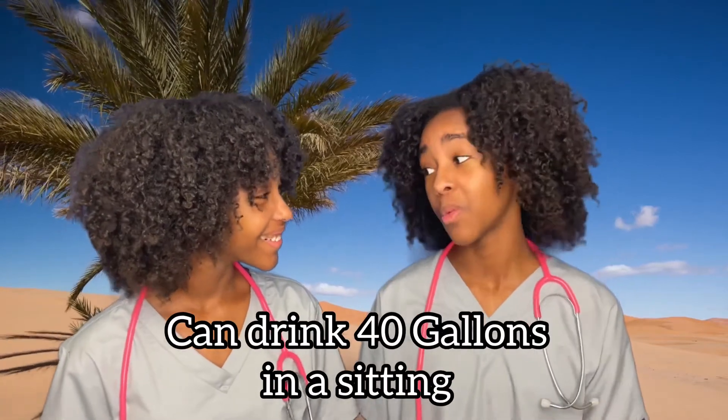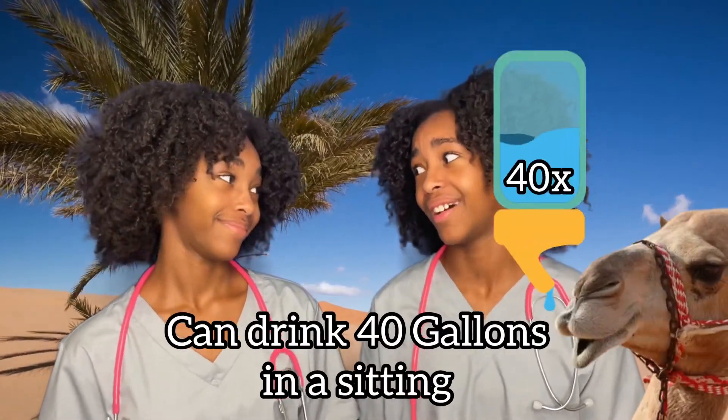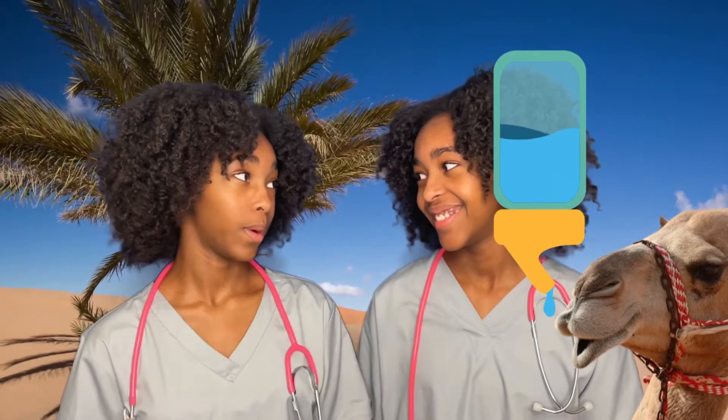Did you know that a camel can weigh around 1,500 pounds? That's really heavy. Did you also know that if a camel's super thirsty, it can drink 40 gallons at once? Whoa! Their water belt must be really high. Wouldn't want to be them.